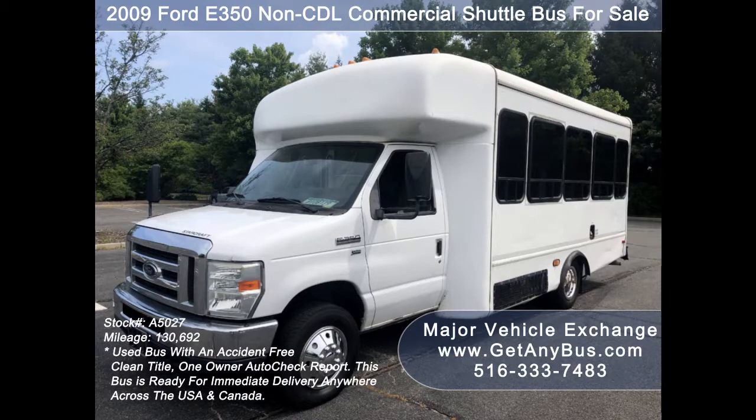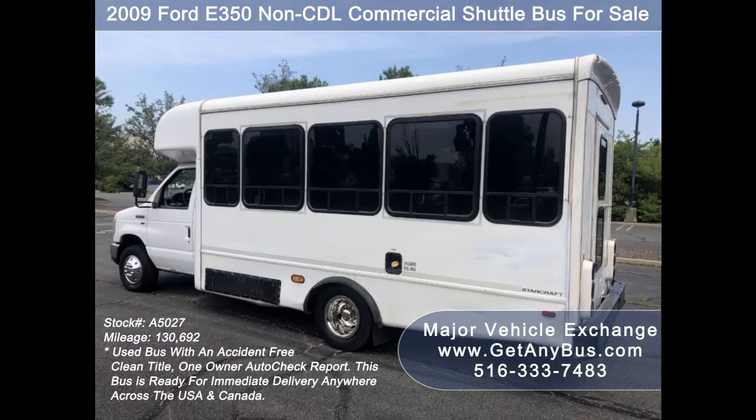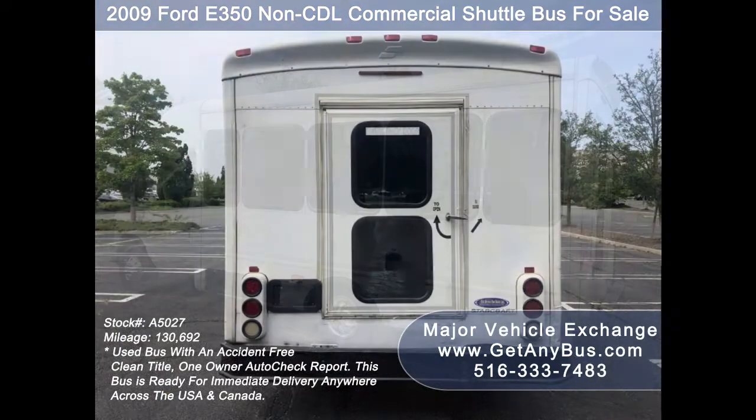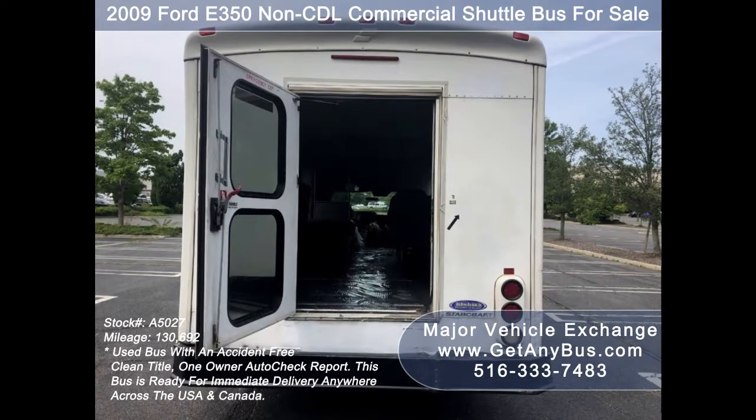It can accommodate up to 12 passengers plus driver, and can be outfitted with up to four wheelchair positions. Due to its age and mileage, this bus is being sold as-is and is ready for immediate delivery anywhere across the USA and Canada. It is ideal for adult transportation, senior transport, retirement homes, adult daycare, church shuttle, business, school, or RVUs.